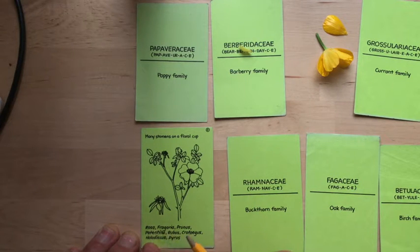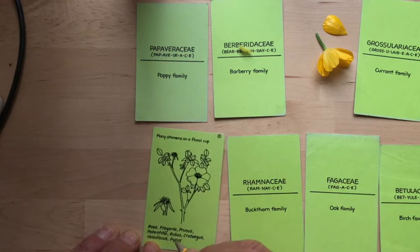Common genera include Rosa, Fragaria, Prunus, Potentilla, Rubus, Crataegus, Holodiscus, and Pyrus.